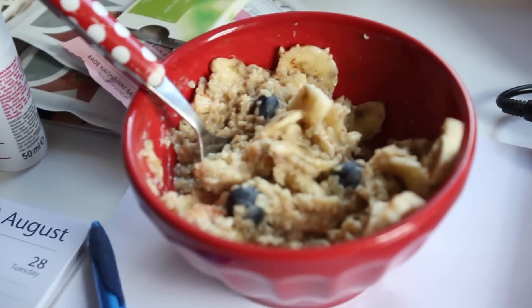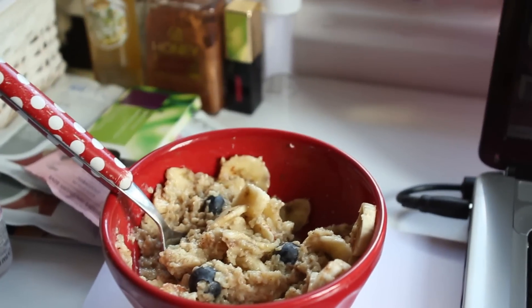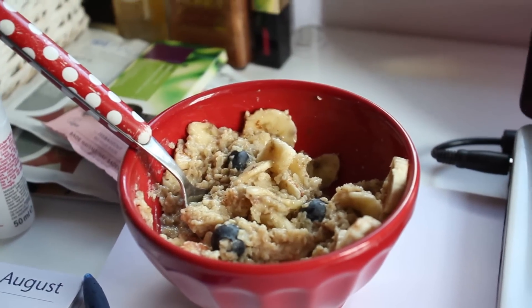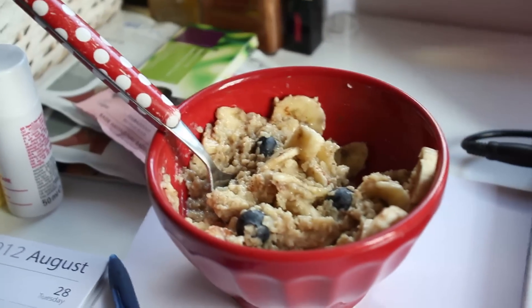That's what my breakfast looks like, and then I'm also going to have a glass of water — I've already had about a liter. Plus my prenatal and my iron supplement, and that's it.